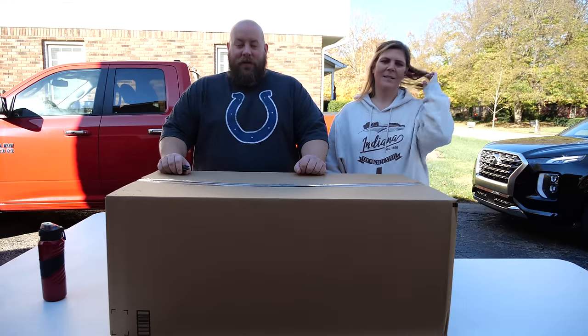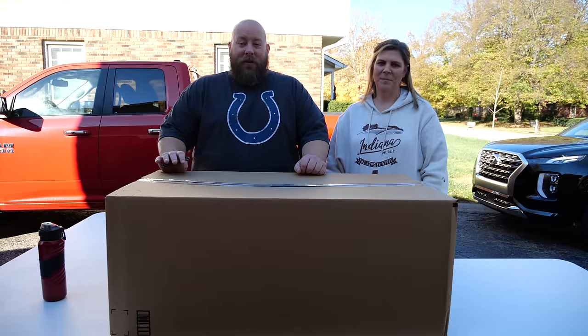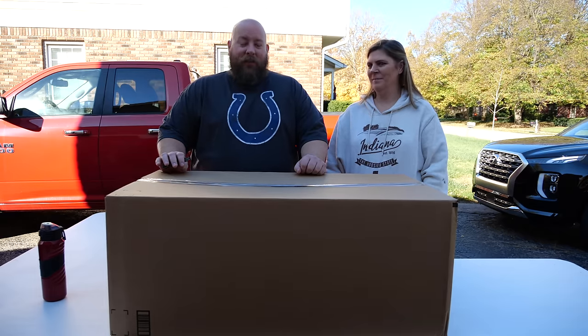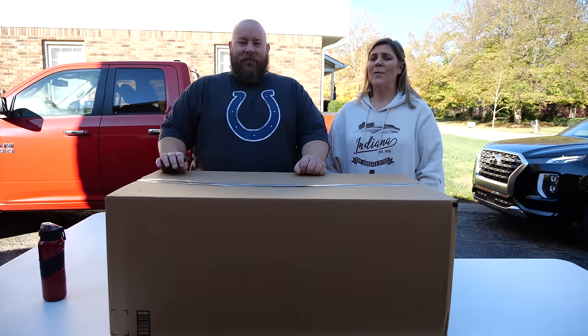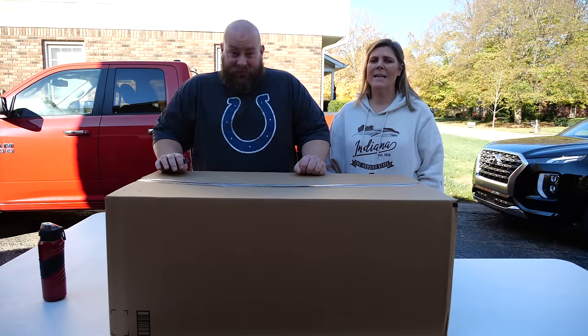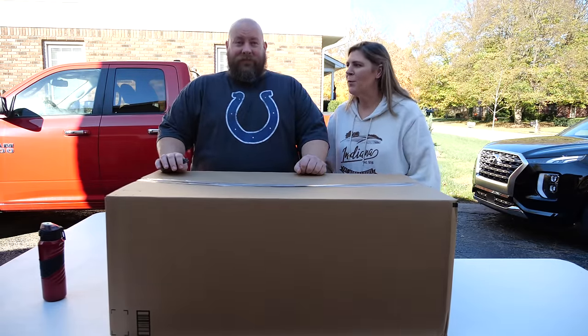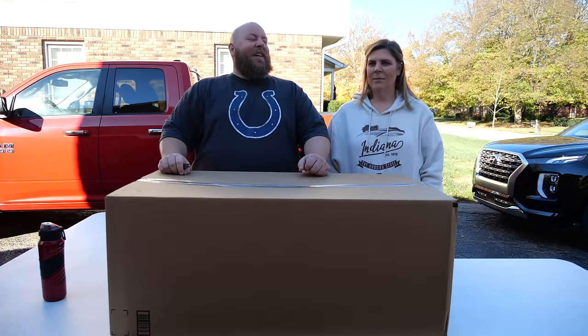Today we have an epic new series that might take a few months to get through. What we purchased was $45,000 worth of Amazon customer returns. How much? He said $45,000. Actually $4,500.